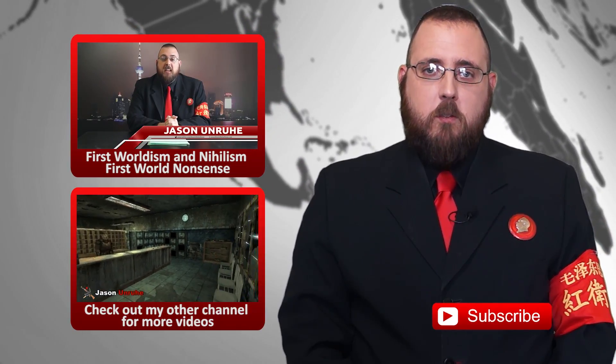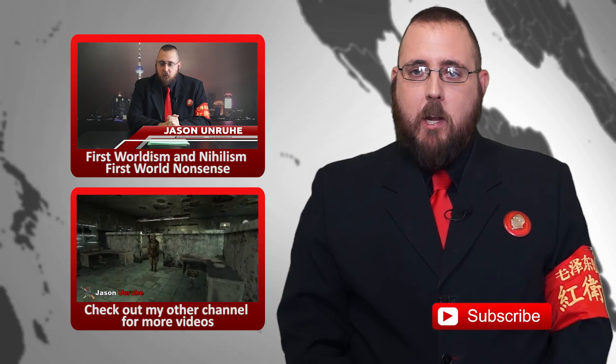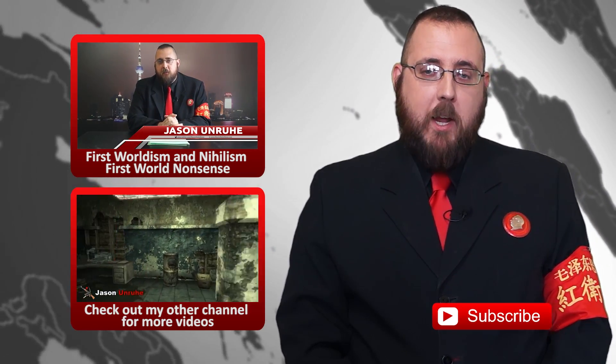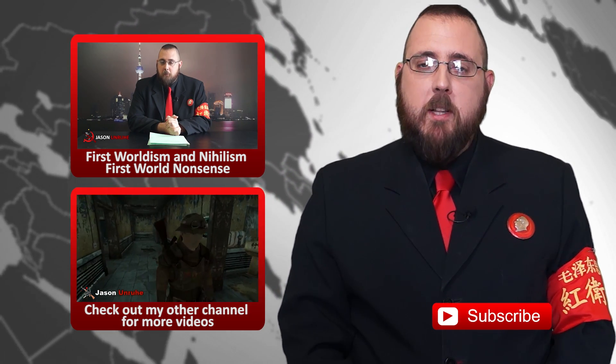Thank you for watching. Go ahead, rate, comment, subscribe, and share on various social media. If you want, you can head over to my Patreon page for your support, or head over to the MRN bookstore and check out some of the latest books available.